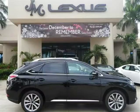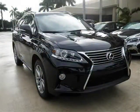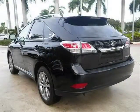This 2013 Lexus RX 350 SUV is located in Margate, Florida and has 3 miles on it. This SUV has a beautiful stargazer black exterior paint color which is complemented by a light grey leather interior color.